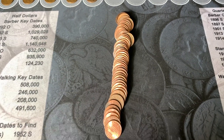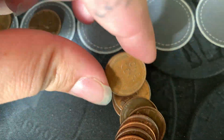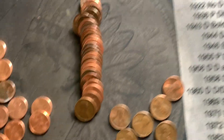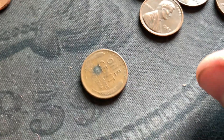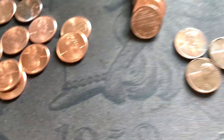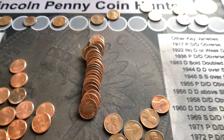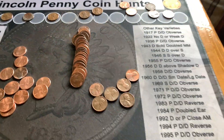We've both got finds — you can see mine peeking out in the roll: a 1955 out of Denver, and then passing off the phone, a 1950 out of Denver. A couple of nice finds! I think we're up to 10 Wheaties — she's got four, I've got six — and we're not even halfway through the box.